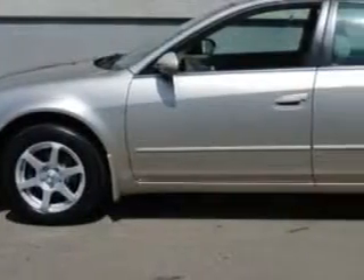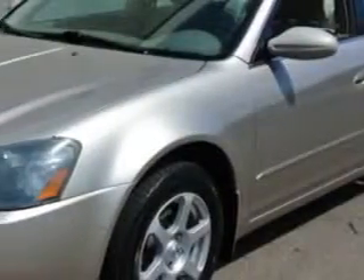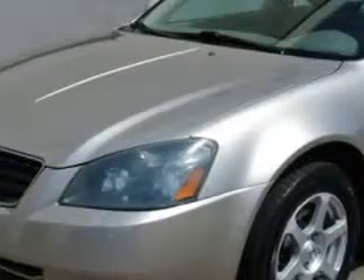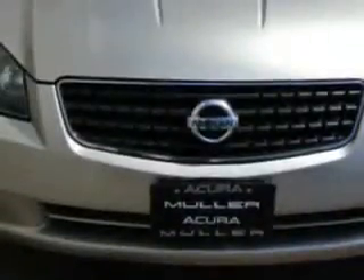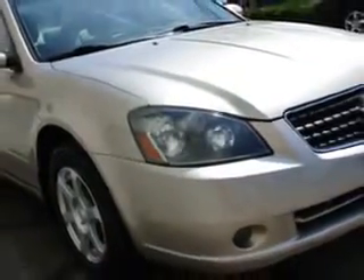Check out this CoralSand 05 Nissan Altima, equipped with a 4-cylinder engine and an automatic transmission with only 95,679 miles. Enjoy an impressive 27 miles to the gallon on this great car with features like: